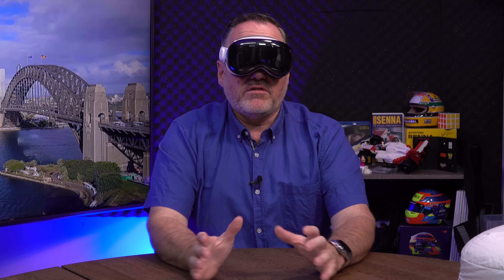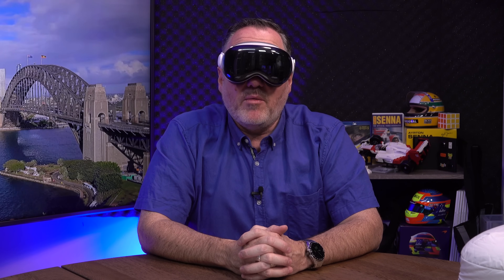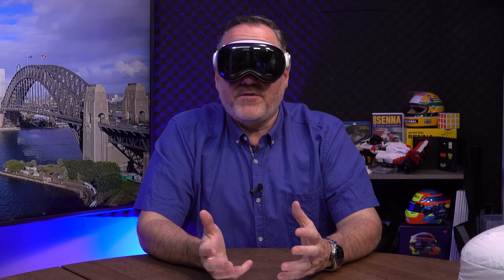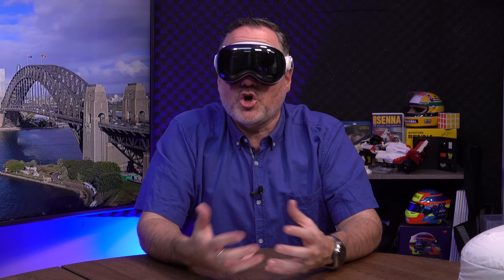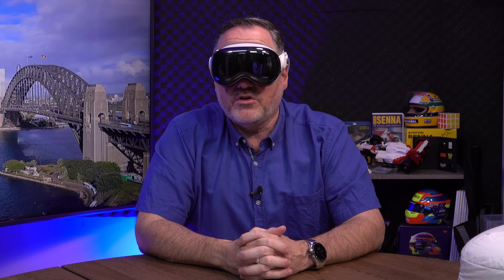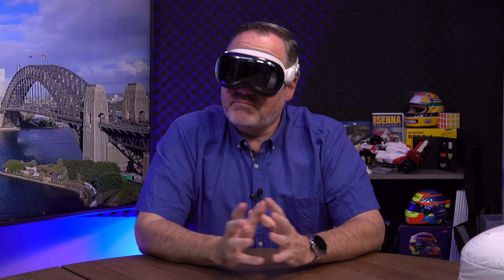I think I look ridiculous, and I'm okay with that because I've only worn this in front of people when they've been filming me or when I've been about to show them how to use it. I think that's exactly how it should be. This thing is $6,000, but it may well be worth every cent — but not for everyone.